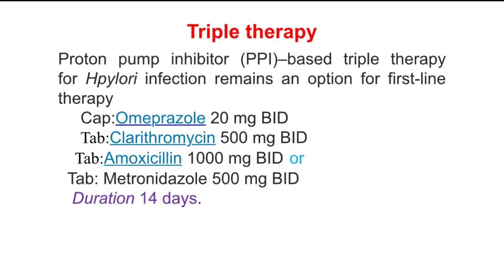Triple therapy: Proton pump inhibitor (PPI)-based triple therapy for H. pylori infection remains an option for first-line therapy. Take omeprazole 20 mg twice daily, clarithromycin 500 mg twice daily, and amoxicillin 1 gram twice daily — or metronidazole 500 mg twice daily. Duration of therapy: 14 days.